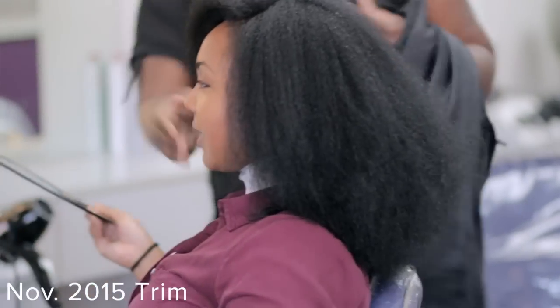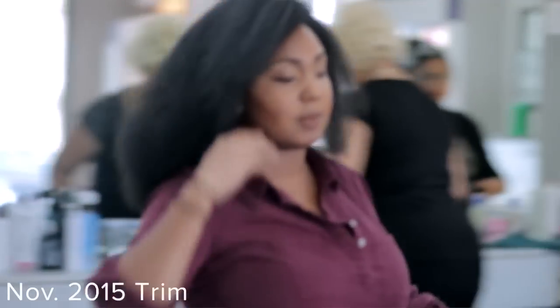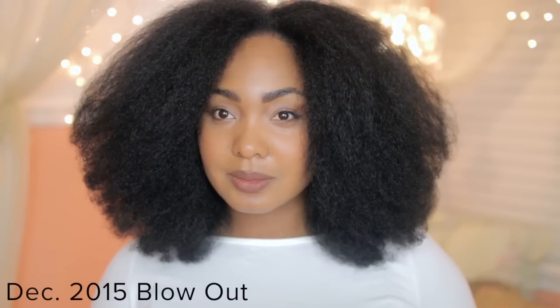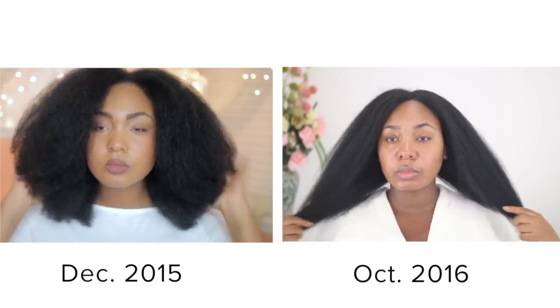Let's get into how pregnancy has affected my hair. In my opinion, I haven't seen a ton of hair growth. I'll show clips from after my trim in December last year — that video is posted — to give you a starting point. It has gotten longer, but it doesn't feel super drastic. There's a piece that kind of reaches bra strap right now, but I wouldn't fully count that as bra strap length yet. I'm still working on growing my hair back out.